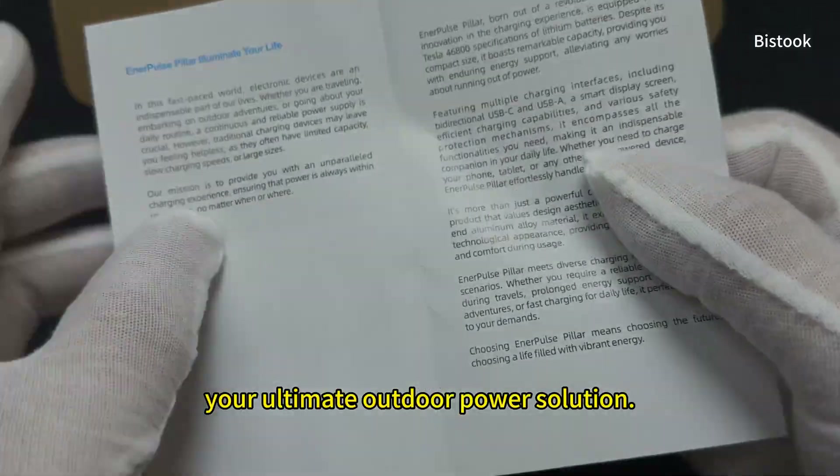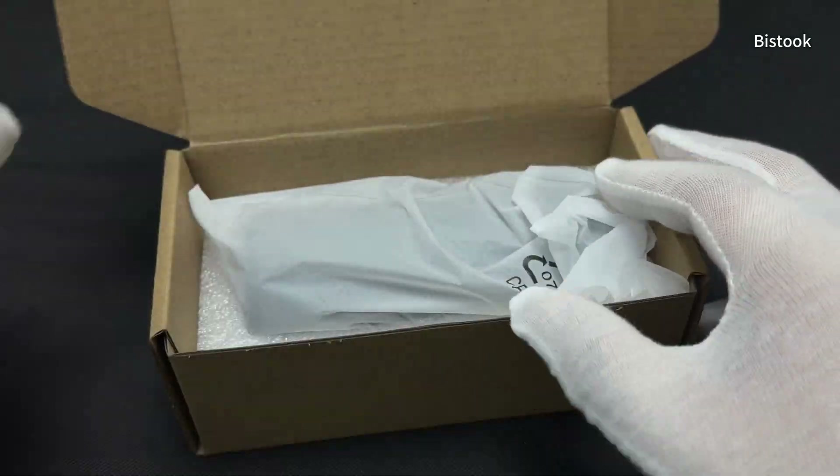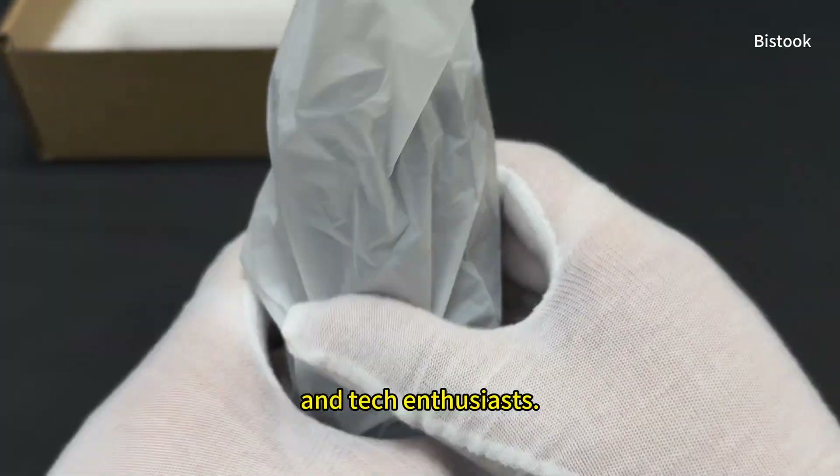Introducing the Enerpulse Pillar, your ultimate outdoor power solution, designed for adventurers, travelers, and tech enthusiasts.